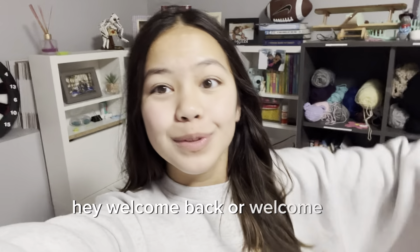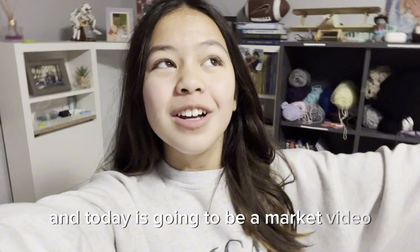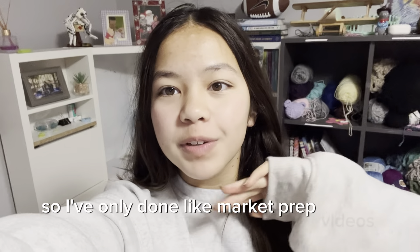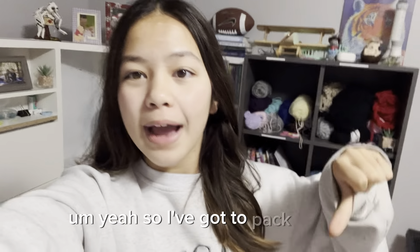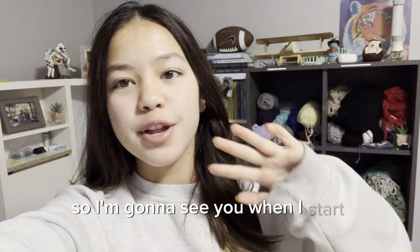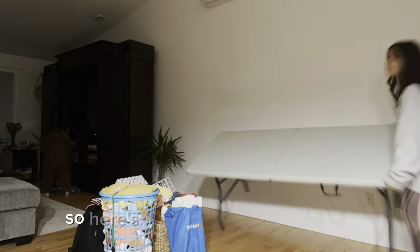Hey, welcome back or welcome to Forever Always Crochet! Today is going to be a market video. I've only done market prep videos so far, but I'll try to record as much as I can at the market. I've got to pack the car, so I'll see you when I start packing — right now I'm just going to get ready and eat breakfast.